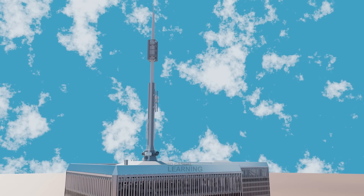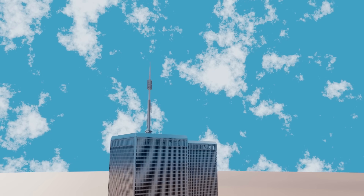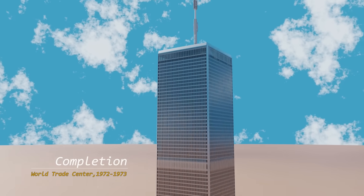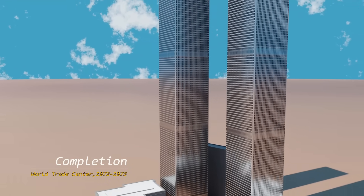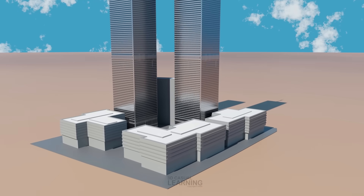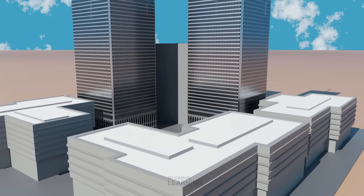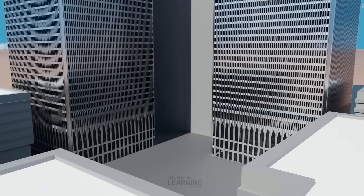The original World Trade Center complex, including the Twin Towers, was completed between 1972 and 1973. The North Tower was finished first in 1972, followed by the South Tower in 1973. The formal dedication ceremony for the entire complex occurred on April 4, 1973. These iconic towers stood as the tallest buildings in the world at the time of their completion, and remained symbols of modern engineering and economic might until their destruction in the September 11, 2001 attacks.